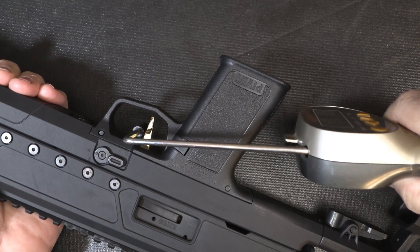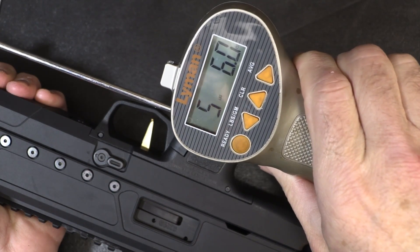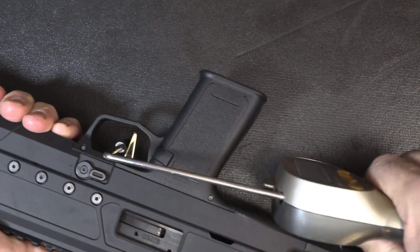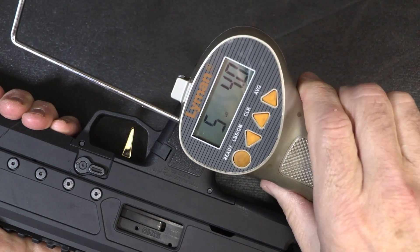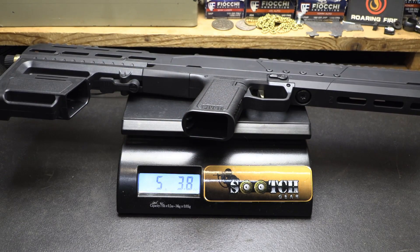With bullpup type designs, it's just the way it is because the trigger extends out. Taking the trigger pull weight with our Lyman trigger gauge from Brownells: five pounds six ounces, five pounds four ounces — weight on the Pivot, five pounds 3.8 ounces.